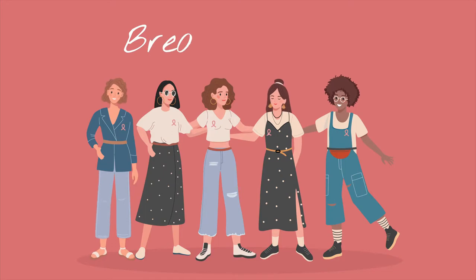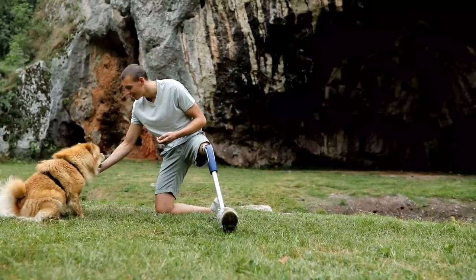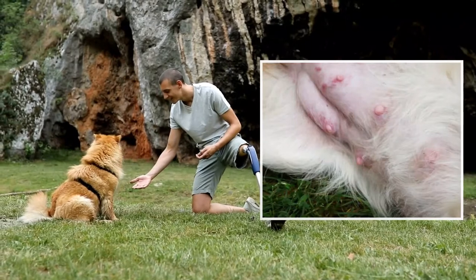Breast Cancer. Just like in humans, this type of cancer involves tumors of the mammary glands. In dogs, there are 10 mammary glands that extend from the chest to the abdominal wall in rows of two. Tumors can develop in any of these glands.